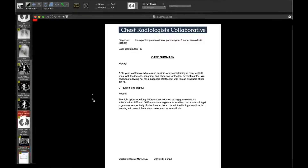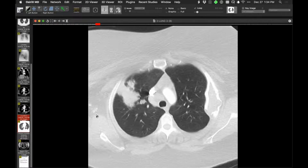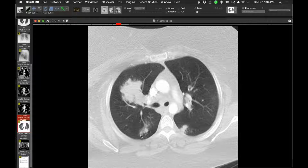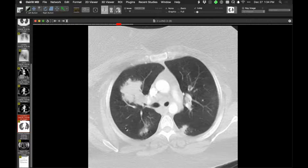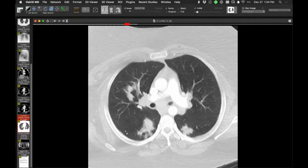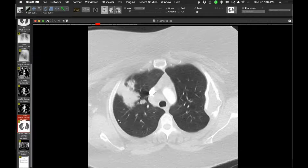Fuzzy peripheral nodules would make the sarcoid galaxy sign. The finding is very consistent with sarcoidosis, even before biopsy. David recalled seeing this alveolar pattern of sarcoid frequently at Duke in the South, seeming to correlate with the Black population there, noting that dramatic radiographic findings often appear with relatively sparse symptoms.